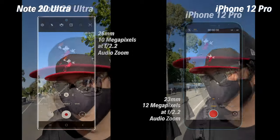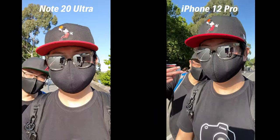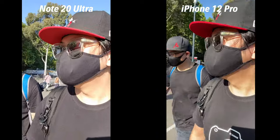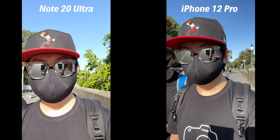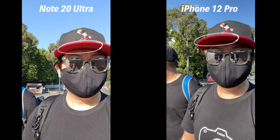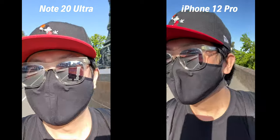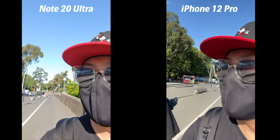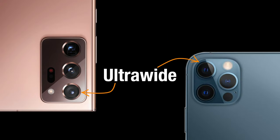I do prefer how the iPhone 12 Pro's front-facing camera handles the exposure of harsh direct sunlight. The video it produces has more contrast, as opposed to the Note 20 Ultra's where it looks a bit washed out. It does come down to personal preference, so do share what you think in the comments section below.